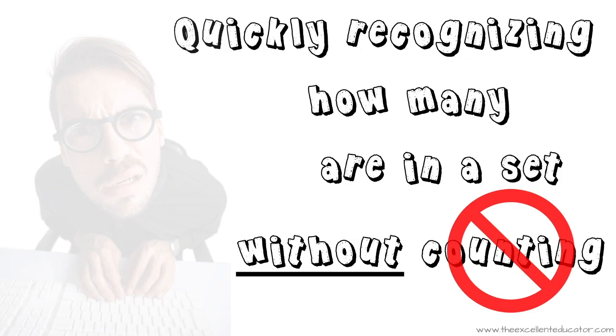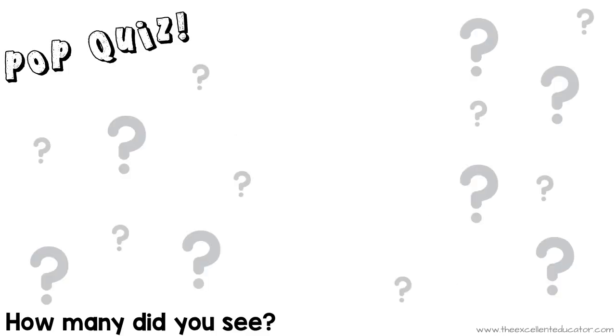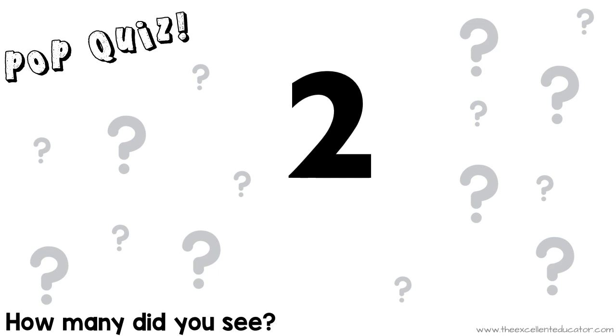Look at the dots that I flash on the screen and tell me how many you see. How many did you see? You're right, there were four. Here's another one. How many did you see that time? Did you say two? You're doing pretty good, if so.